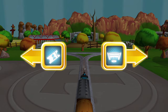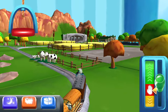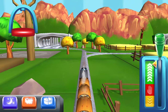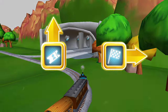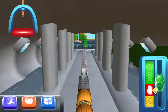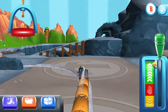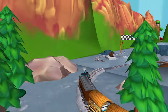Where should we go next? Left leads to Knapford Station — next stop, Tidmouth Sheds. It looks like there's something blocked — super! Right leads to the steamworks — the steamworks are just ahead.